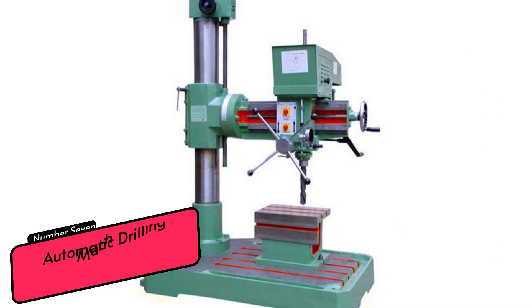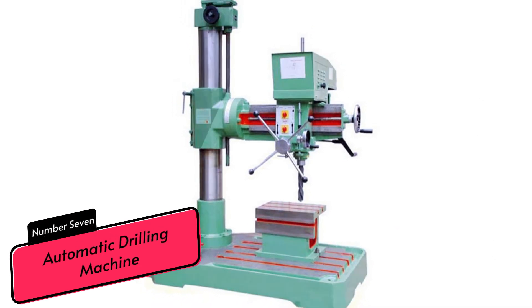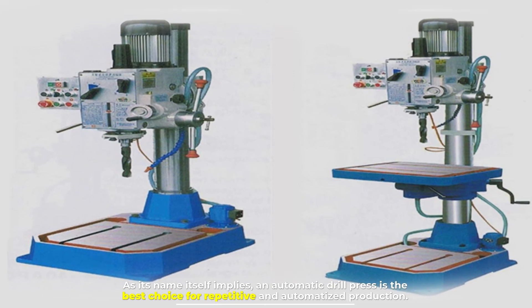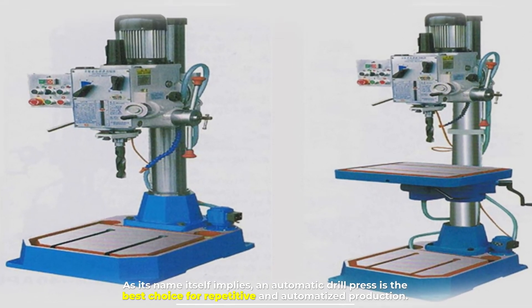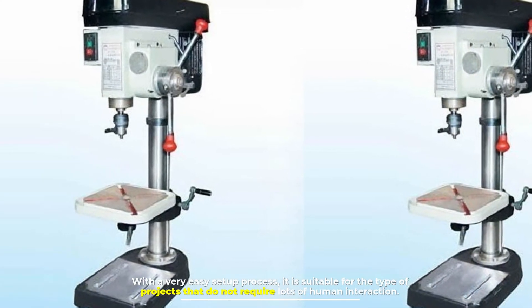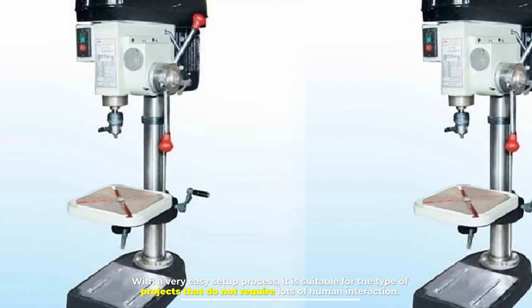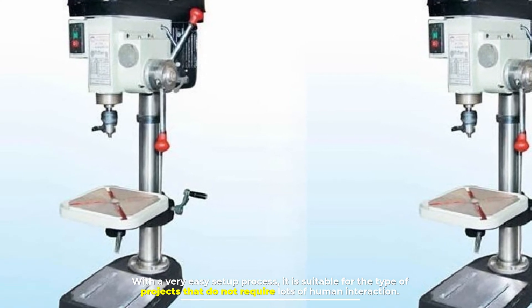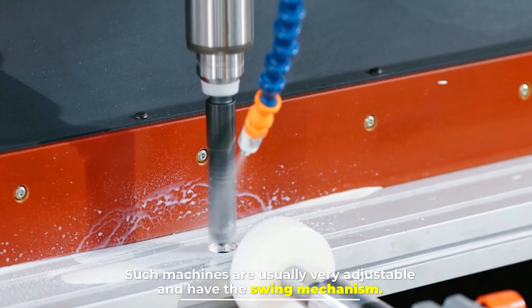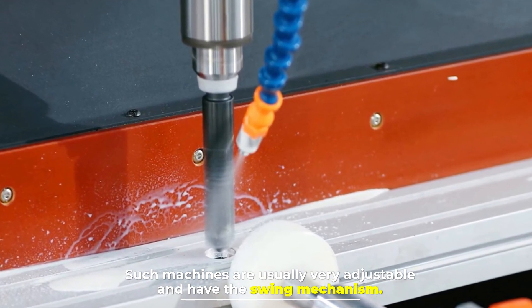Number seven: automatic drilling machine. As its name implies, an automatic drill press is the best choice for repetitive and automatized production, with a very easy setup process. It is suitable for projects that do not require lots of human interaction. Such machines are usually very adjustable and have a swing mechanism.